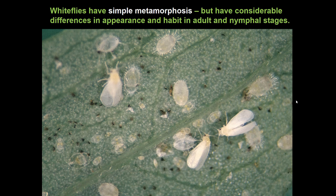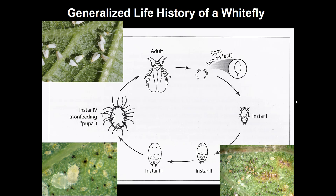White flies have a simple metamorphosis. They're in the order Hemiptera, but they have considerable differences in appearance and habit between the adult and young stage, with the adult being the winged stage. The adult female lays eggs. The stage that hatches from the eggs — instar one — is called a crawler because that is a mobile period. After feeding for a while and molting, they become instar two and cease moving at that point.